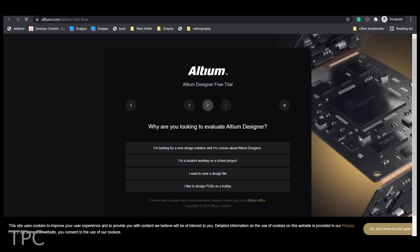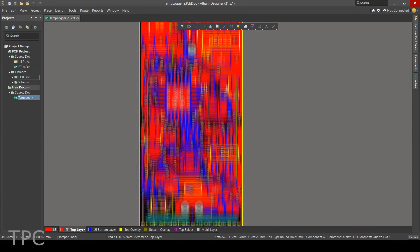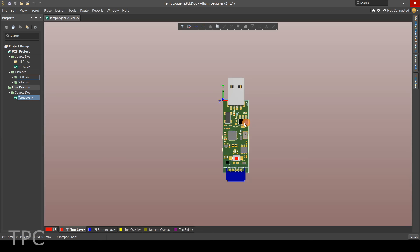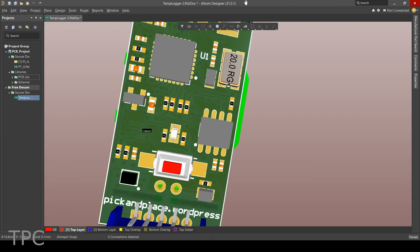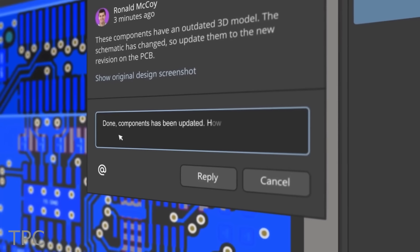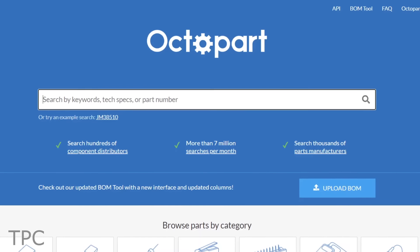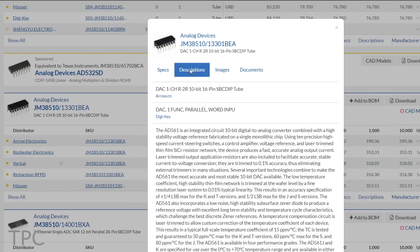Altium is a PCB design software that's both powerful and easy to use. With its intuitive interface and comprehensive set of features, Altium Designer makes it easy to create high-quality PCB designs. And with all-new Altium 365, you can share your PCB designs with anyone from anywhere with a single click. With Octopart, you can get real-time component insights as you design your PCB in Altium. Check the description for more details.